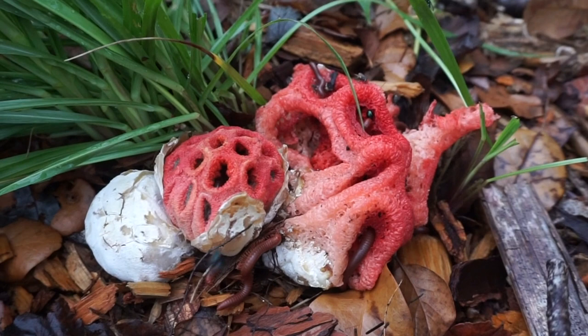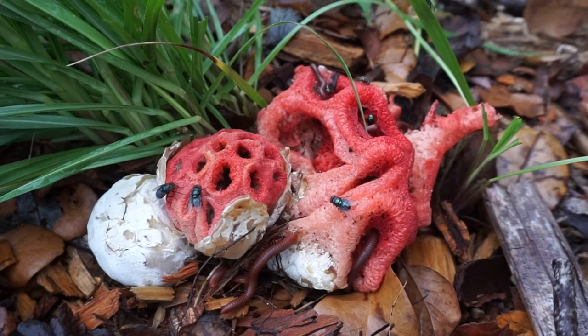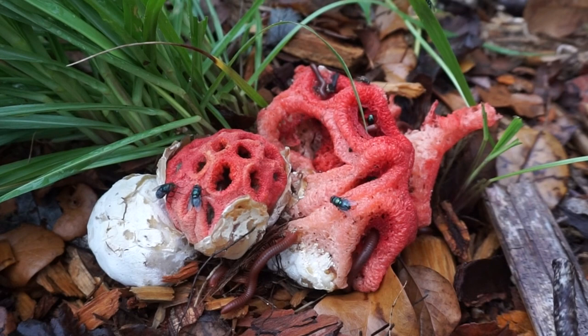Pretty cool. Great example. Hope you all are enjoying that. Stick around and you can see a time lapse video of what's going on with the flies.